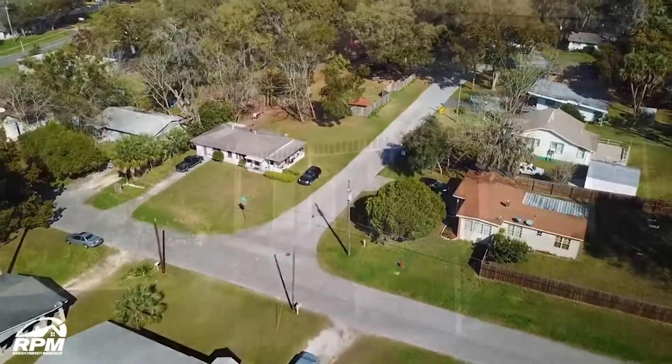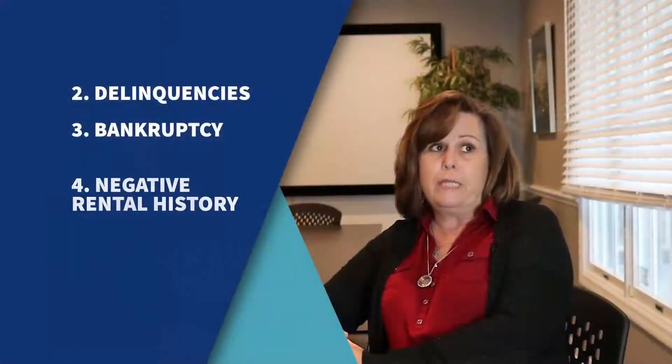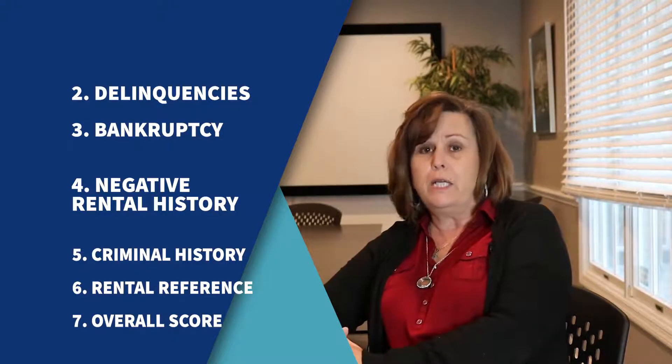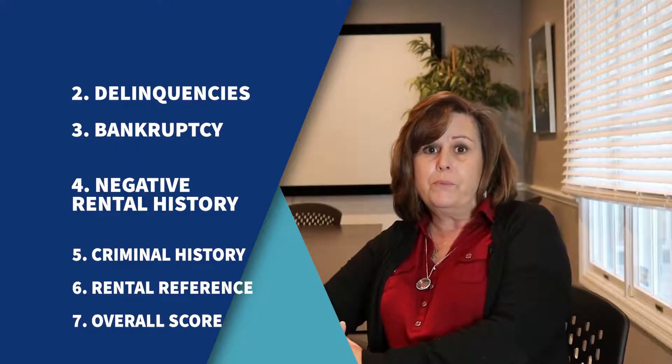We don't look just at the number — there are other issues that we look at: your delinquencies, if you filed bankruptcy, any negative rental history, any criminal history. All of this shows up in the report that we pull.